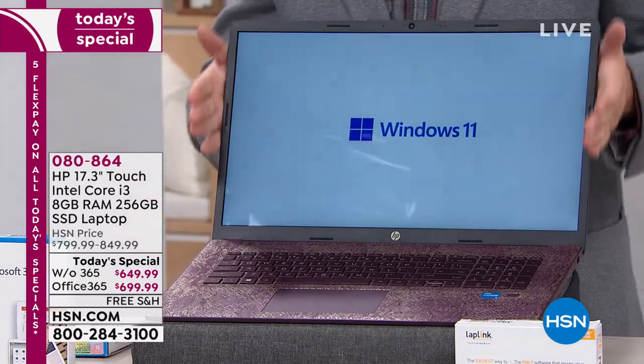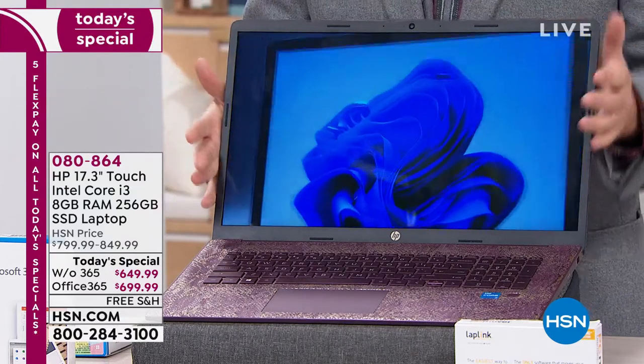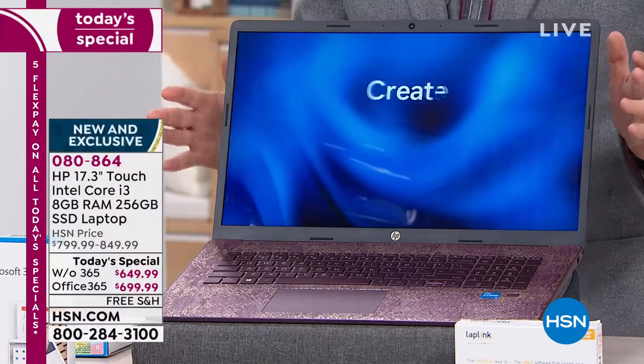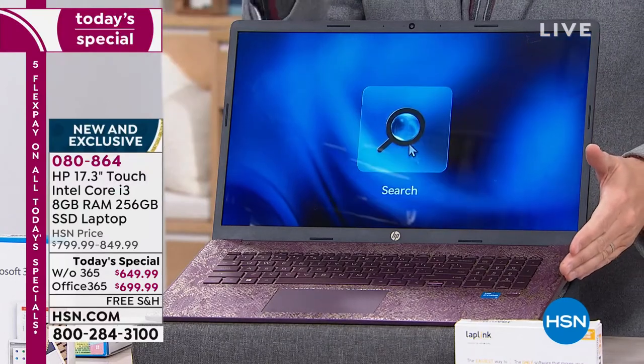First thing you'll notice — look at the size. Sliver thin, but this is a massive 17.3-inch touchscreen. With touch, you can do more; it's easier, more intuitive, better. And it's not just that — it's a Core i3 processor from Intel, the world's number one processing company.